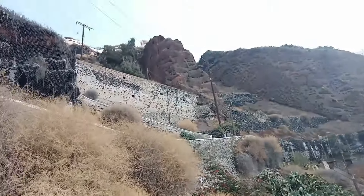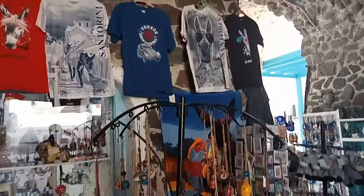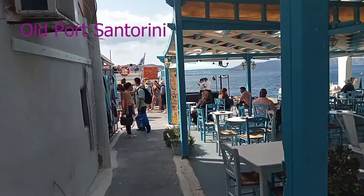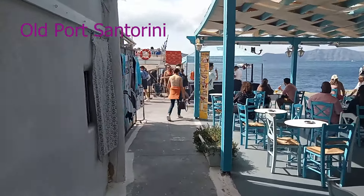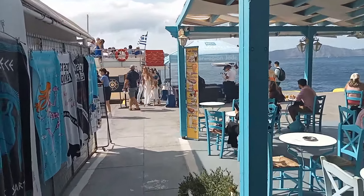Up to the top up there when I get down to the bottom. When you get to the bottom of the stairs you of course find a Santorini gift shop with pictures of donkeys on t-shirts. The Norwegian Jade cruise ship must be in port. There's the transfer boat — I think it's called a tender — over there.